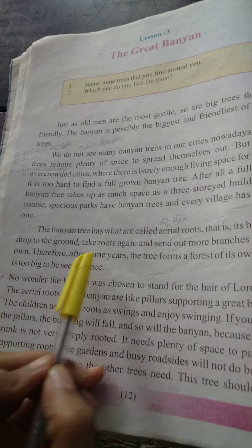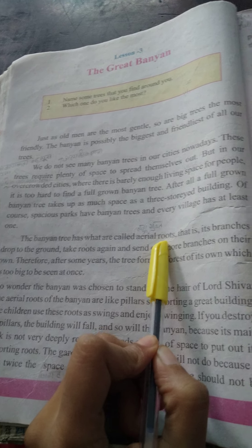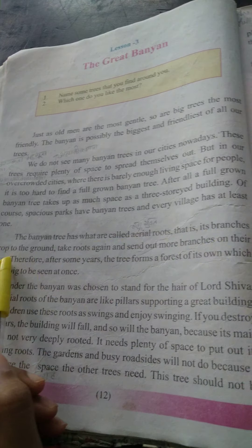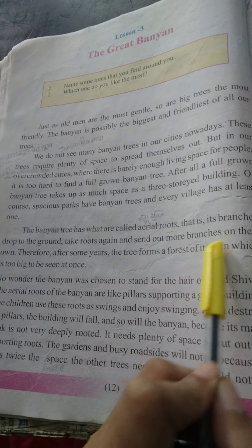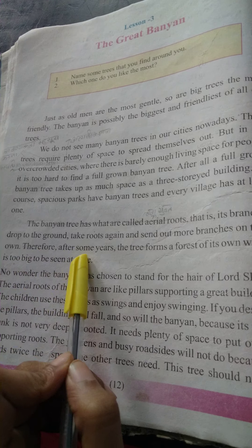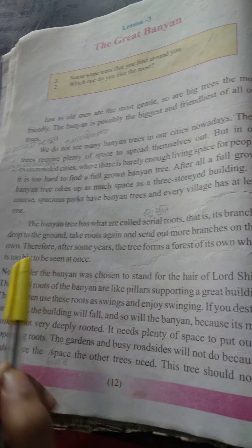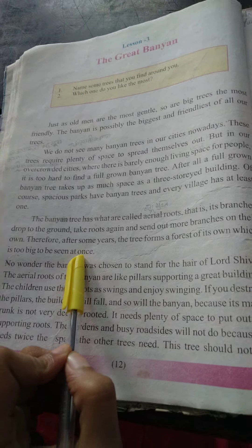The banyan tree has what are called aerial roots. That is, its branches drop to the ground, take roots again, and send out more branches on their own. Therefore, after some years, the tree forms a forest of its own, which is too big to be seen at once.